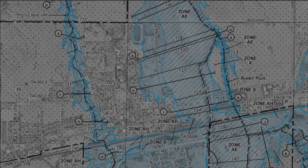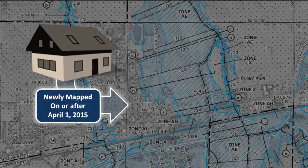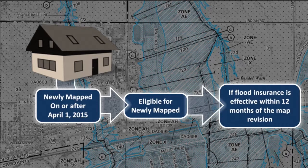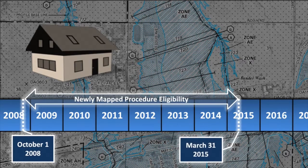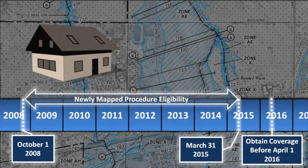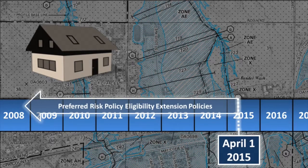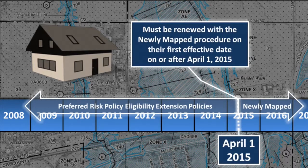The newly mapped procedure works in three ways. One: properties newly mapped into an SFHA on or after April 1, 2015 — buildings are eligible for the newly mapped procedure if flood insurance is effective within 12 months of the map revision. Two: a property newly mapped into an SFHA between October 1, 2008 and March 31, 2015 is eligible for the HFIA newly mapped procedure if the applicant obtains coverage that is effective before April 1, 2016. Three: preferred risk policy eligibility extension policies already in effect before April 1, 2015 must be renewed with the newly mapped procedure on the first effective date on or after April 1, 2015.